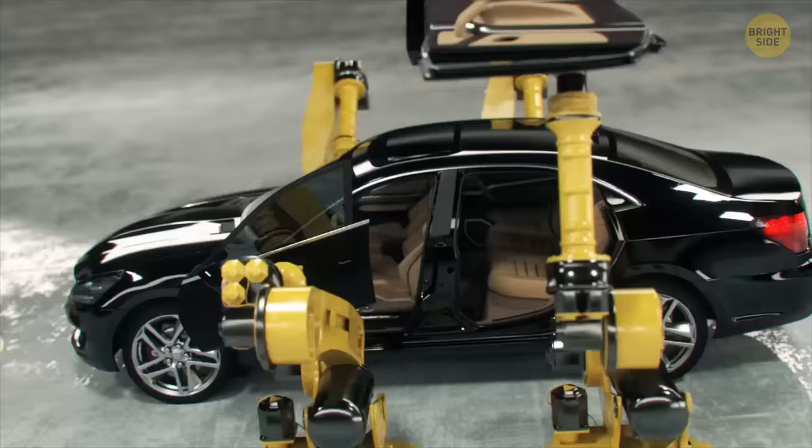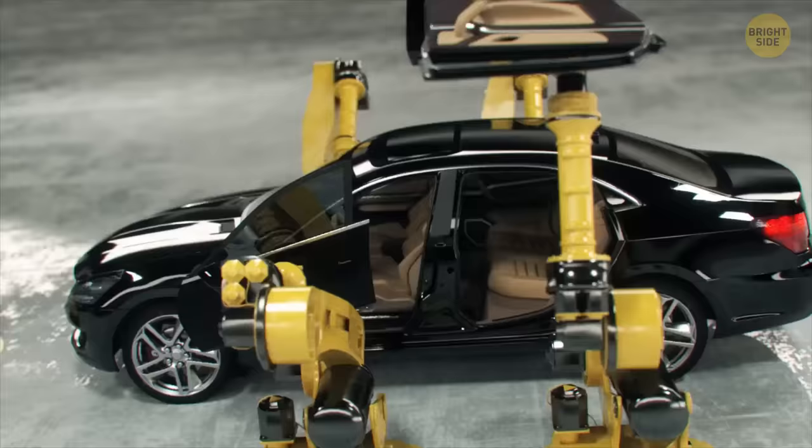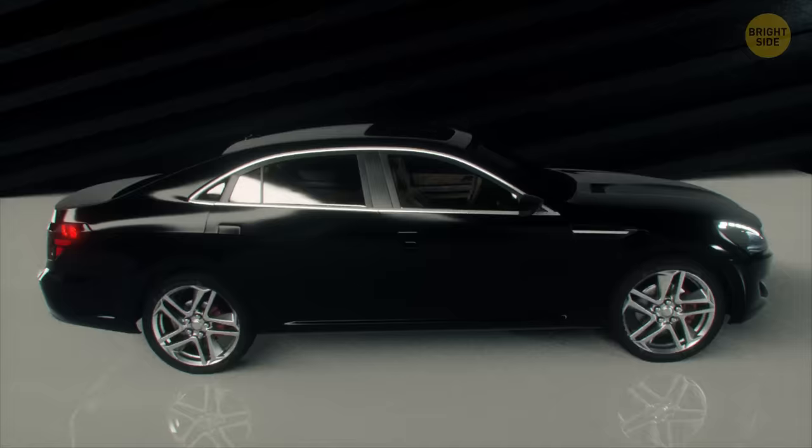Then we install the front and rear windshields. Next, it's time to place decorative parts like the rocker panel and chrome inserts. And now we install the doors. The car is ready, but there are a few more tests to do. The vehicle is inspected again under bright light to check for any scratches or defects that may have appeared during assembly.